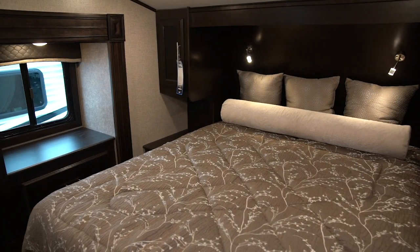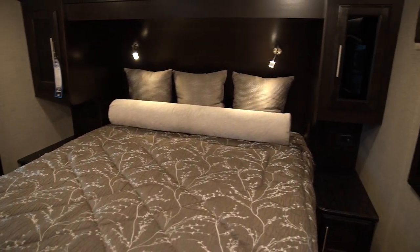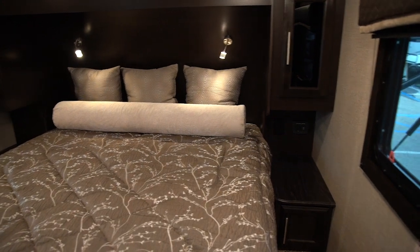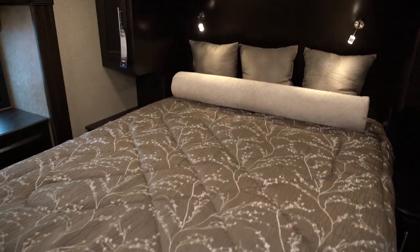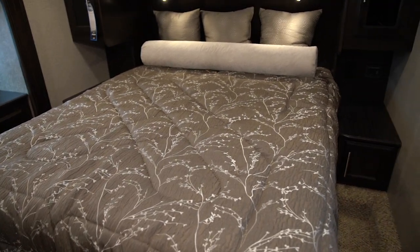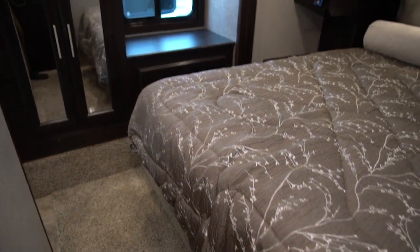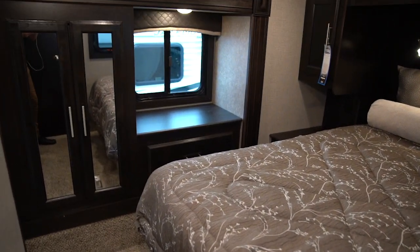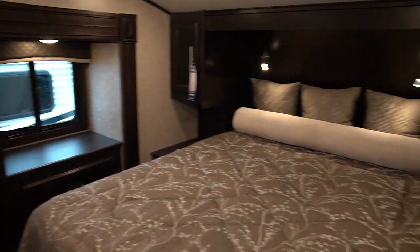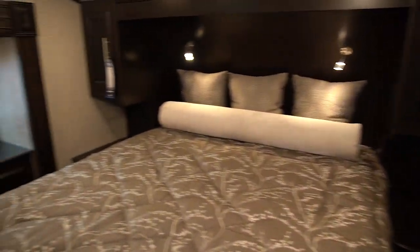Upstairs in the 28 RSX, we have an awesome bedroom setup. You can see we have dual nightstands with USB and power. You are looking at a queen-size bed — this is a Simmons mattress. That queen-size bed is pushed all the way into the nose of the coach, which creates extra space at the foot of the bed so you can stand up and get dressed. The wardrobe slide on the other side features a window, and windows on both sides create great cross ventilation.